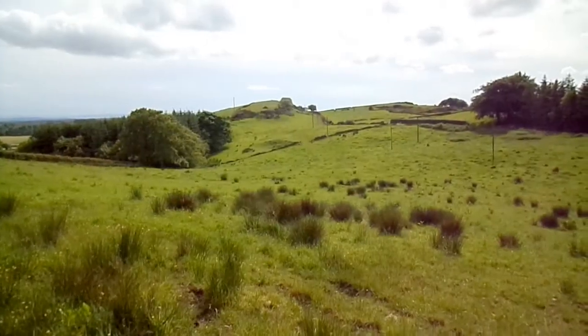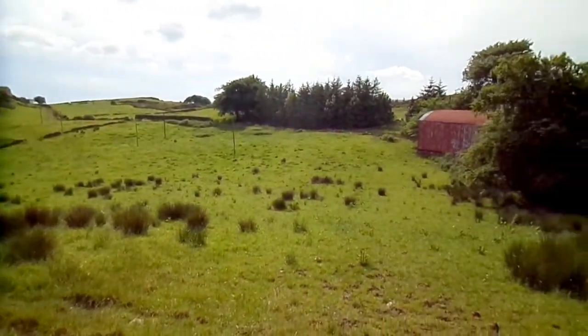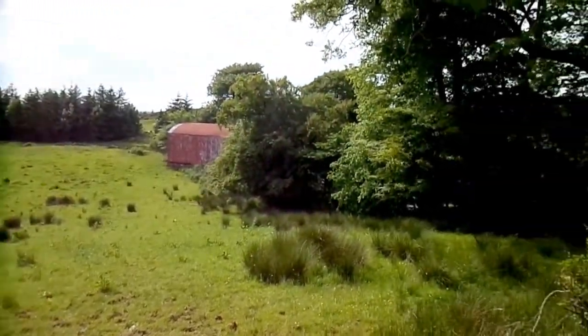This is a view down to where they would have been shooting from. This site was known as Bells Grove, and it's now known as High Bogside.